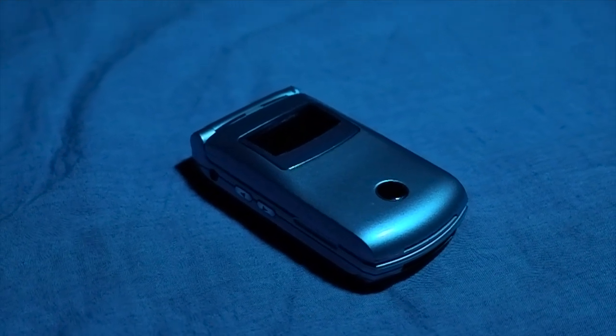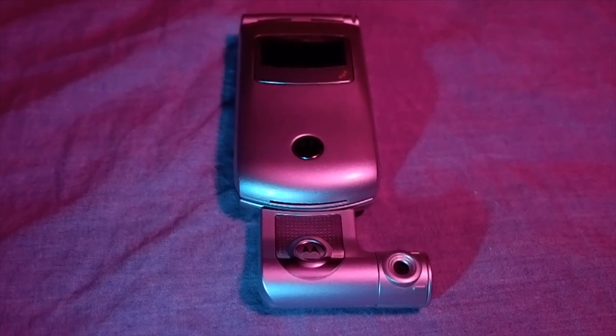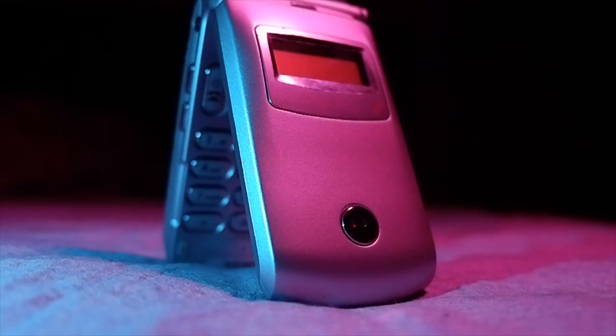I found what was my first ever phone. But not only that, this is a special phone from the days when phones had a camera dongle. This is the Motorola T720i, released in October 2002.